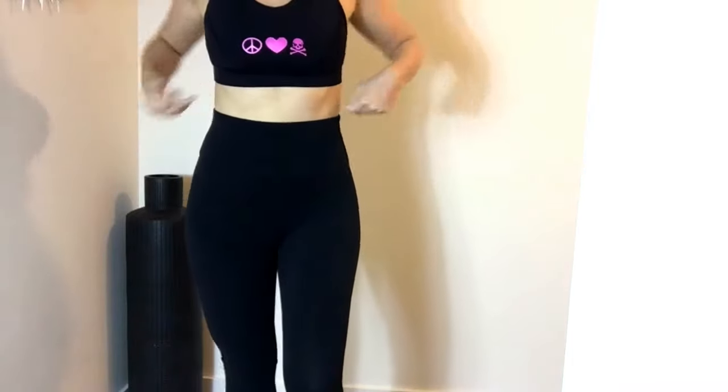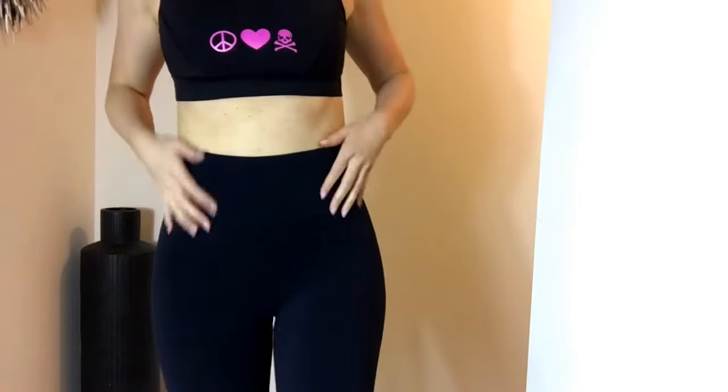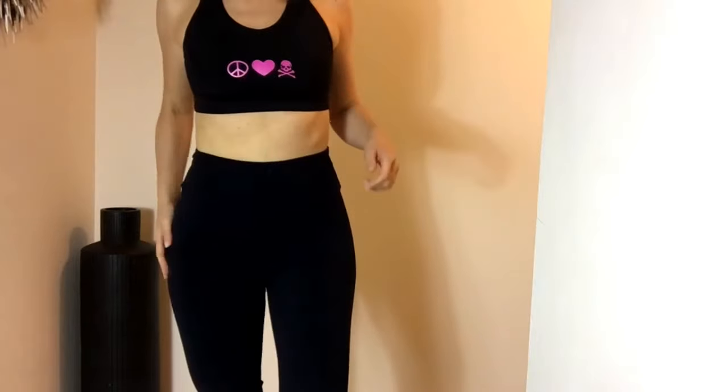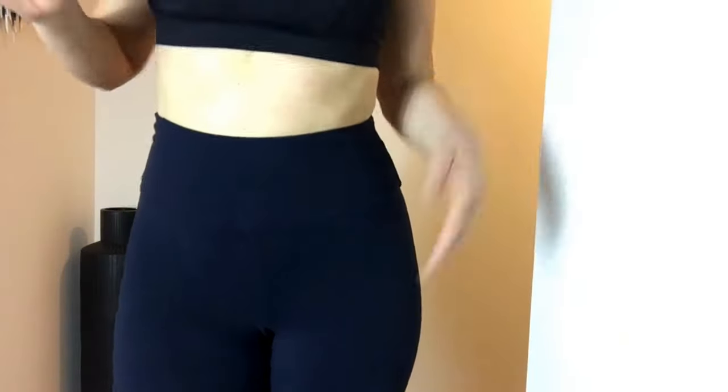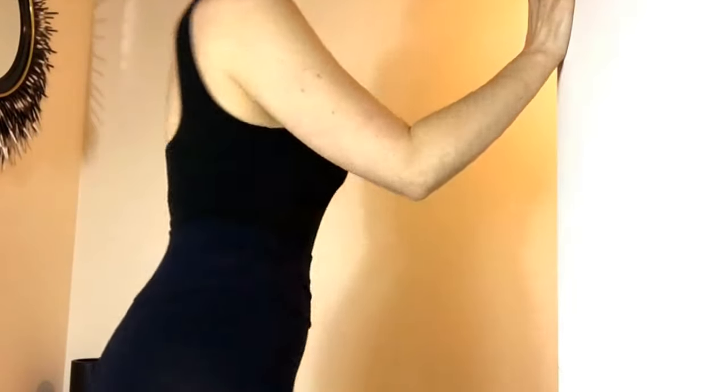So these are the gray leggings — you can see they come up really really high. And here's the navy. Just basic. And here's that bodysuit — I'd like it to be a little tighter here just so it holds your chest up more, but overall not bad. The back goes down like that. Just a good basic piece.